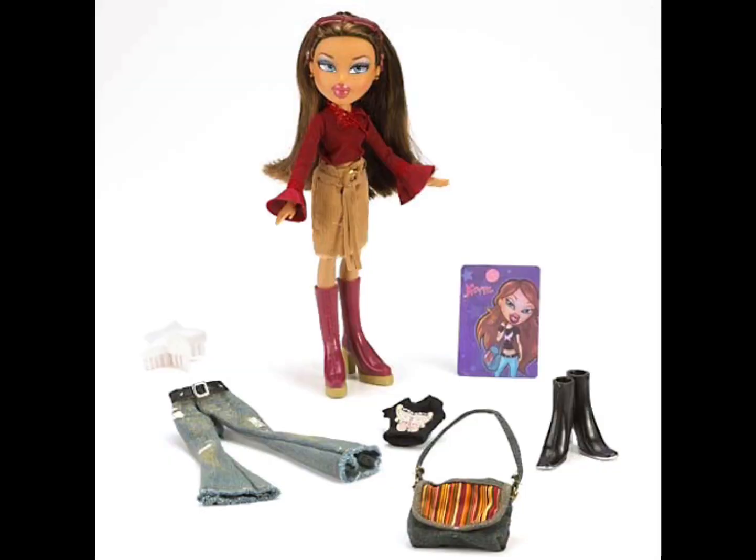The next doll I'm going to speak about is Funk Out Nevra. Personally, Nevra is one of my favorite Bratz dolls, but this one was just not my cup of tea. Something was missing from her. I thought her second outfit was cute and I love her face — it's really pretty. But maybe she looks a little classier than usual. I'm more used to Bratz being very standout-ish, but something doesn't really sit right with me.